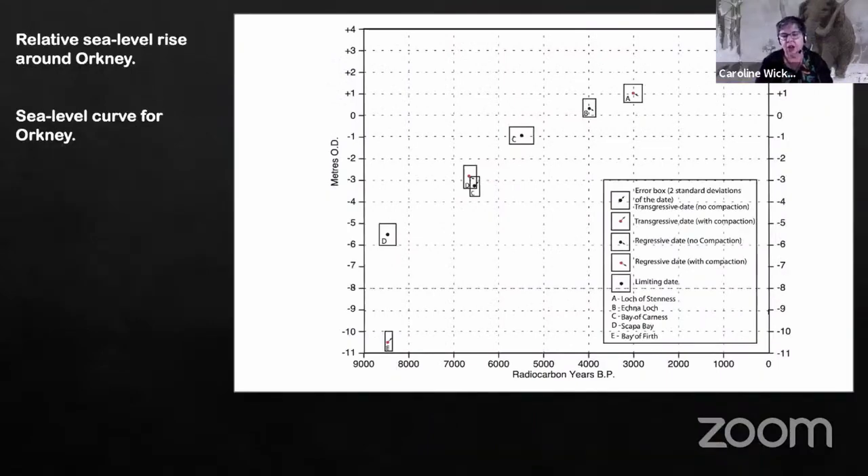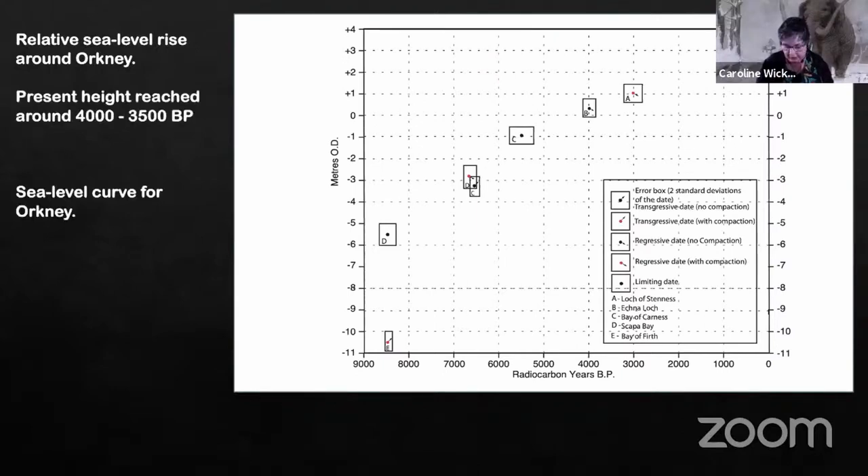One of the first things we did was try to build a sea level curve for Orkney. What we found was that the sea has only reached present height — roughly present height — around about 4,000 to 3,500 years ago.